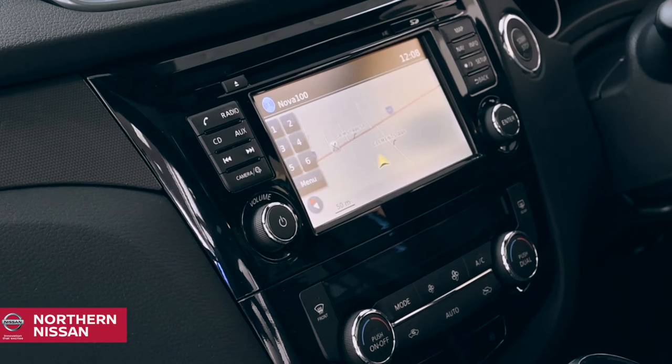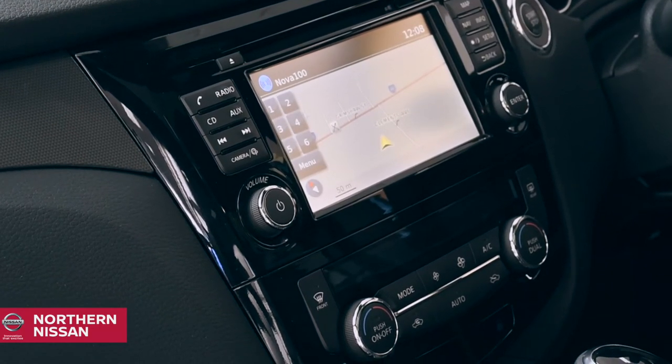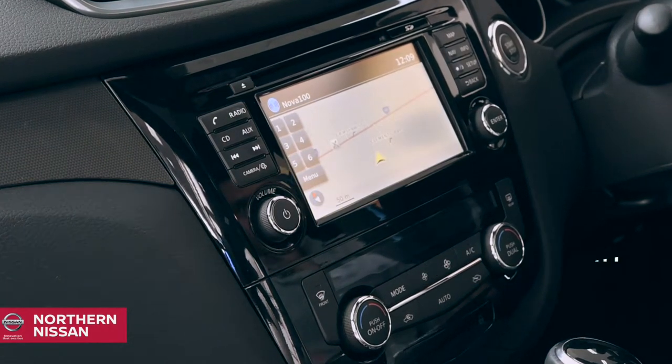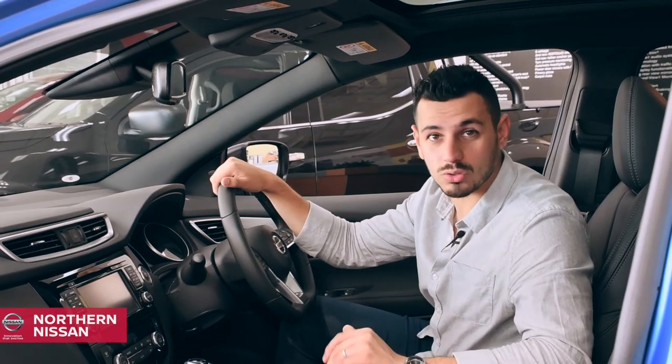The glossy center console is nicely designed and everything is clearly set out, so you'll never have to struggle to find the function of each button. Featuring a handy 7-inch multimedia touchscreen with built-in sat-nav, you'll always know where you're going. Bluetooth connectivity means you can play music and make hands-free calls from the car.